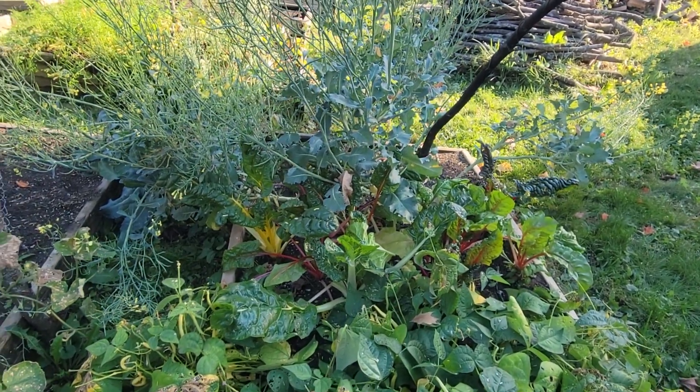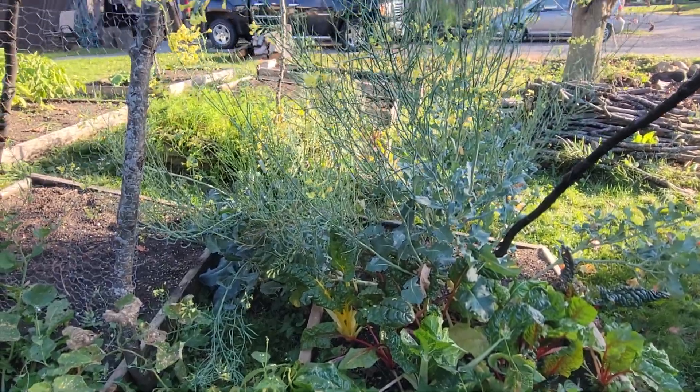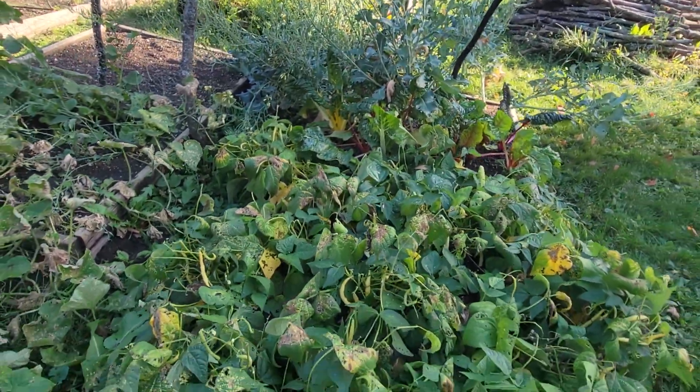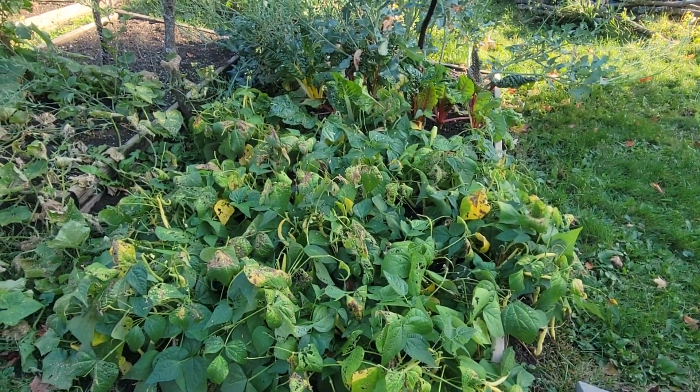Swiss chard is still going like crazy. That'll go until the frost kills it. Still loving it, still eating good stuff. Beautiful, fantastic.